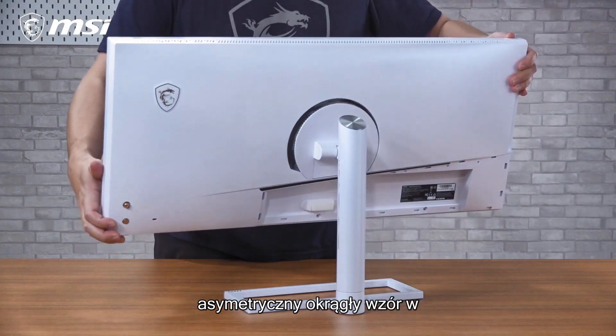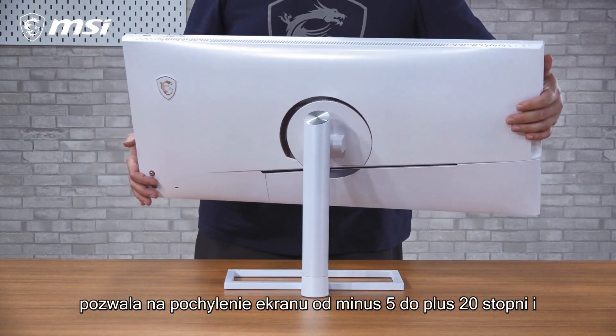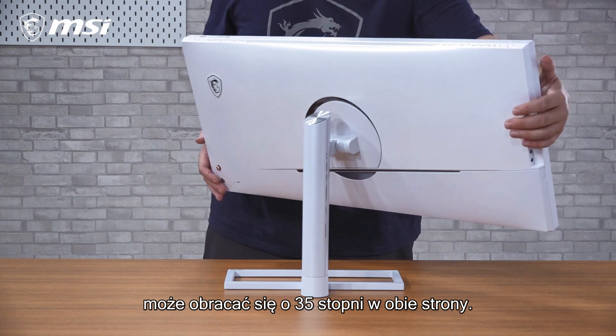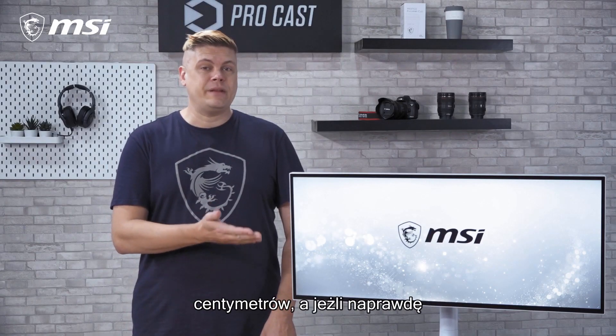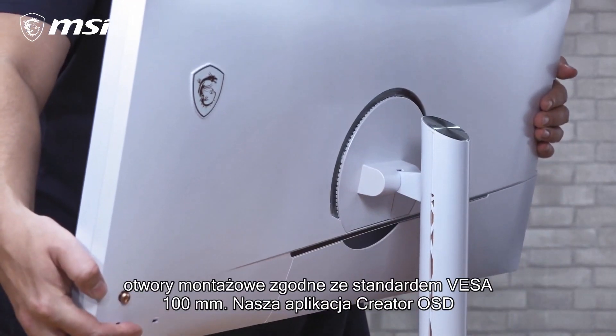An asymmetrical circular design in the center gives contrast to the stand, which tilts minus 5 to plus 20 degrees, and it can swivel 35 degrees to either side. The height is adjustable with a total of 10cm travel, or if you really need it up high, it has holes for a VESA 100mm mount.